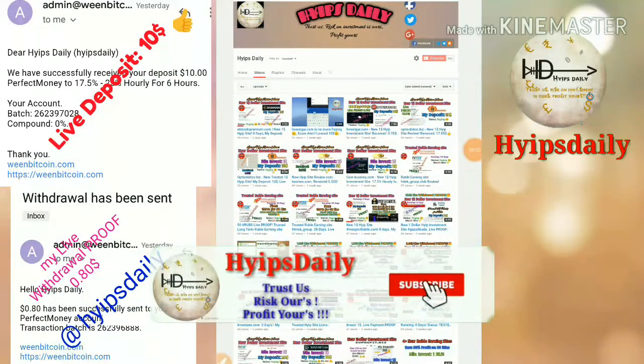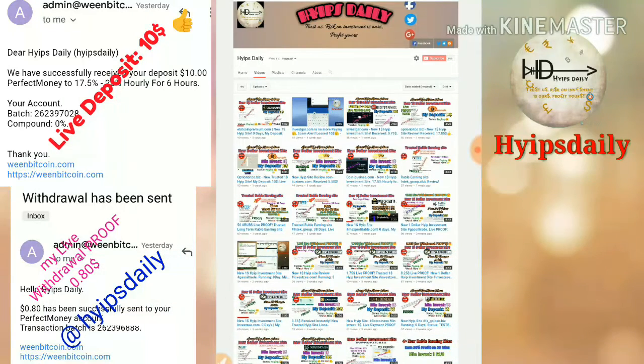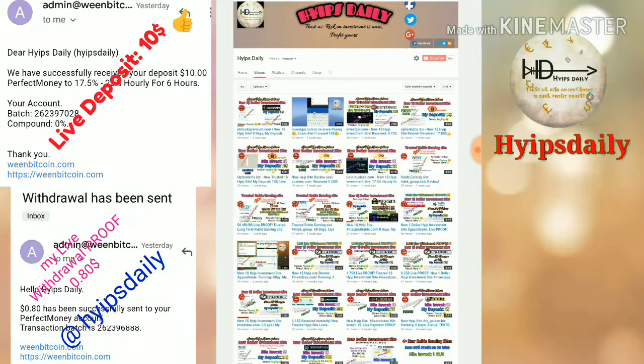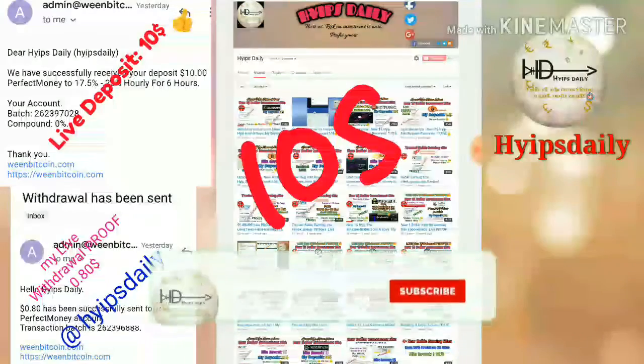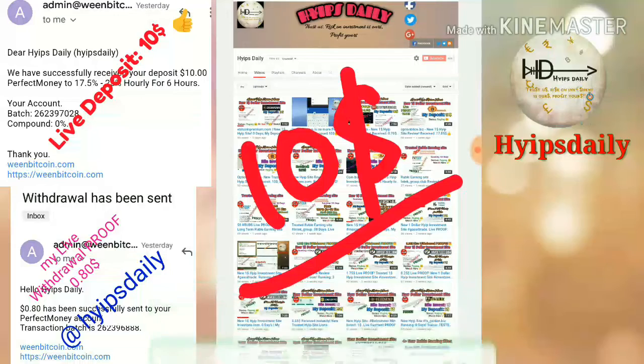Hello friends, welcome back to our YouTube channel. I'm steady. In this video I'm going to discuss a new dollar investment site called winBitcoin.com. I'm going to show you a live withdrawal proof of 80 cents, and I'll also try to make an investment of $10 in this site. We're going to see how to create an account.